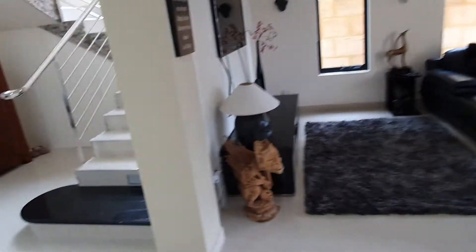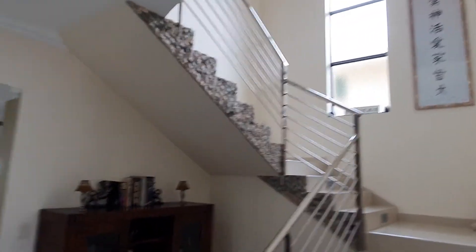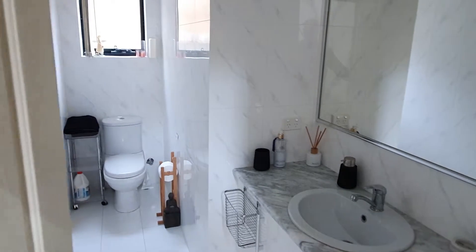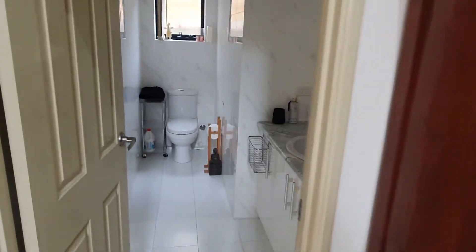Walking down towards the back of the house now. We've got the feature staircase leading to the upstairs area, some storage area, and linen press cupboards here. We also have our downstairs powder room — the house has got five toilets in total. This is one of them downstairs, and there's also one in the ensuite that we just showed you.